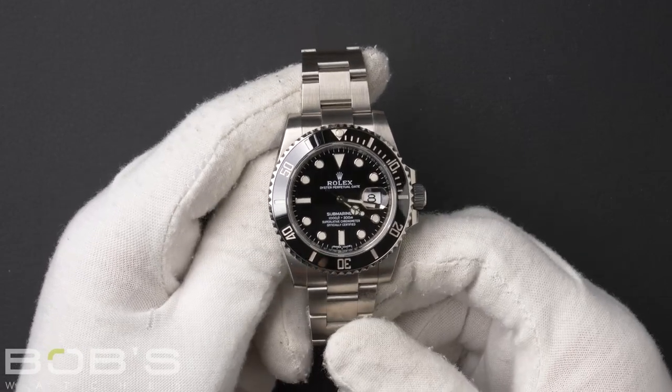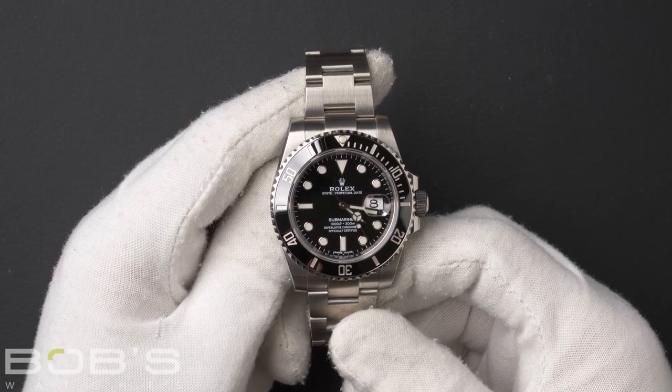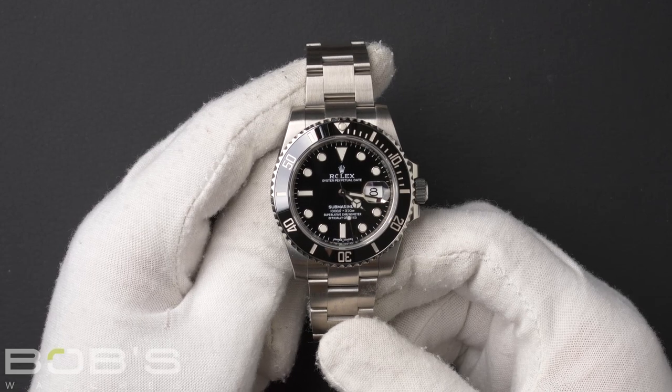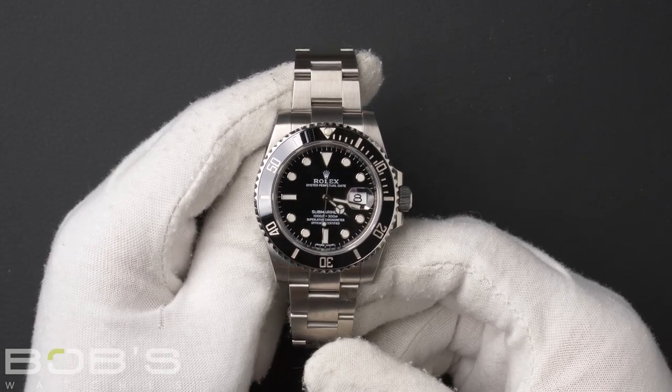This Submariner has a 40mm stainless steel case with a ceramic bezel and an inner reflector ring engraved with a serial number, as well as an automatic 3135 movement.